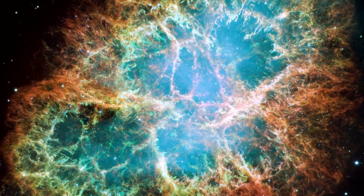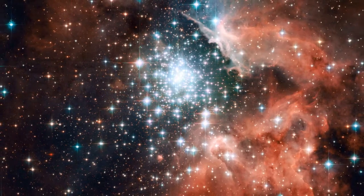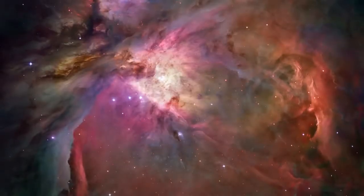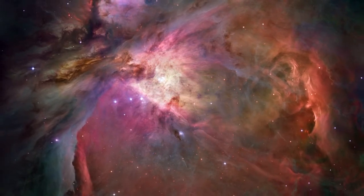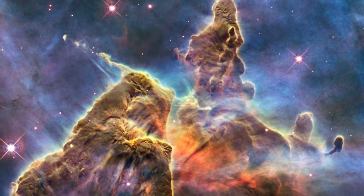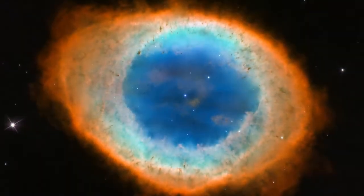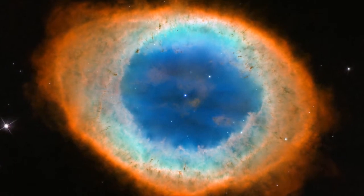Nebulae are a favourite target for Hubble. Their colourful plumes of gas and fiery bright stars create ethereally beautiful pictures. Some of Hubble's most beautiful and popular images have been of nebulae — for example, the telescope's striking image of the Ring Nebula, released last year.